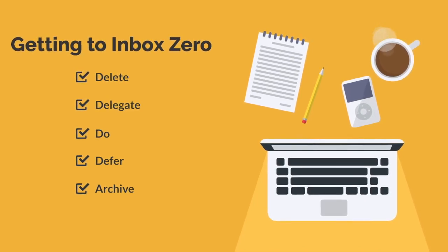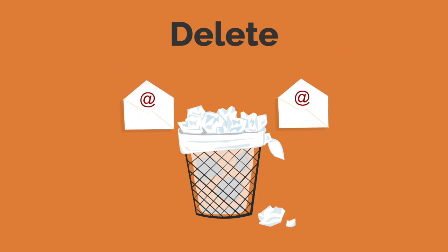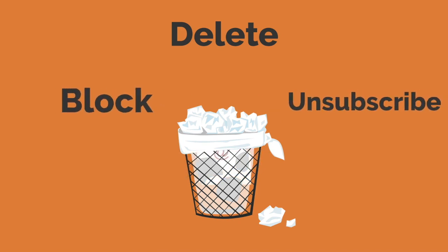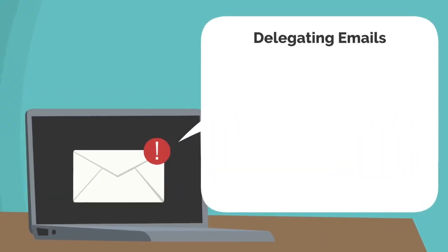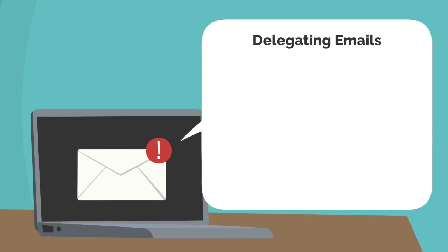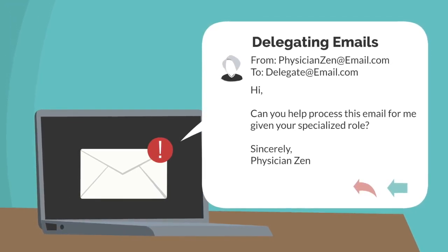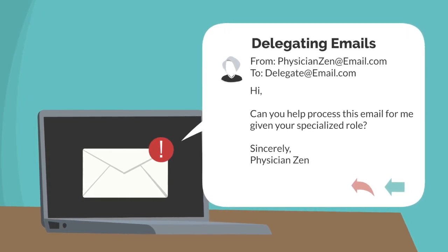Any email that has little to no potential benefit should be deleted immediately. Also, if there is spam email, block or unsubscribe from those emails immediately. We definitely don't delegate many tasks in our lives that we should. Figure out if someone else is better suited to answer or take action on a specific email. If so, immediately forward that email to that person and request that they take action. Delegating email tasks will save you a tremendous amount of time.